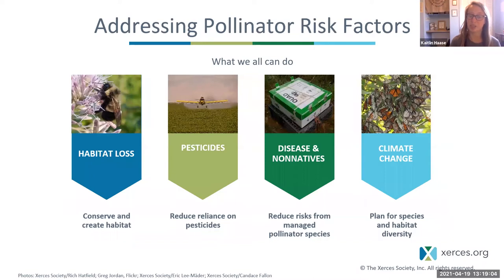Many causes of pollinator declines are impacted by human behavior, which means we're responsible — but it also means we can change our behavior and start to address these declines. We can do that by conserving and creating habitat, reducing our reliance on pesticides, reducing risk from managed pollinators, and planning for diversity in habitat creation. We need to address pollinator decline at multiple scales, from large landscape and agricultural systems all the way down to small scales in our own backyards.